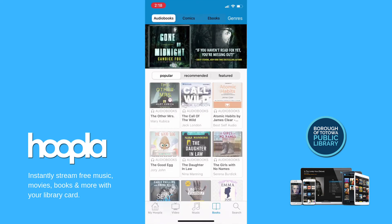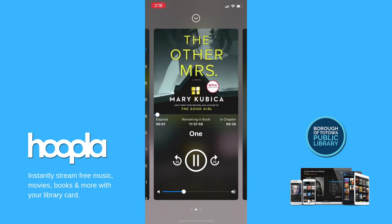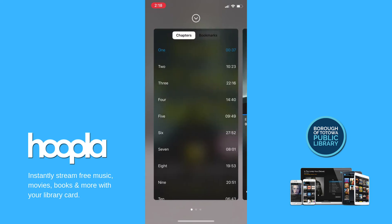When you borrow, download, and listen to an audiobook, the audiobook player will open in the app as well. Swipe right to see bookmarks and contents or to skip to a particular chapter.